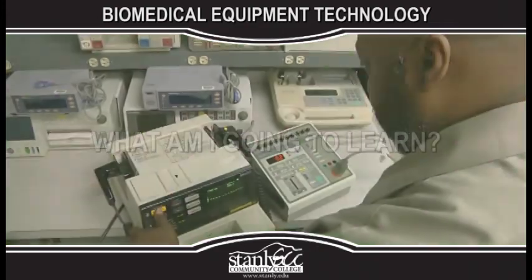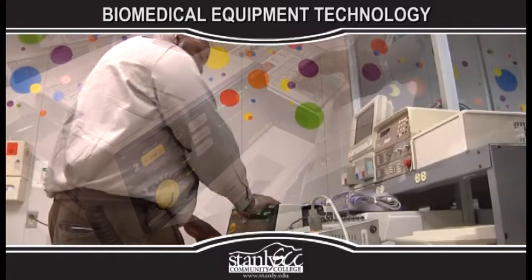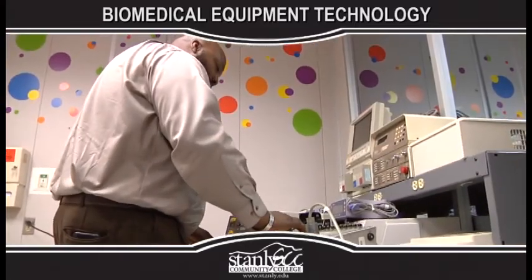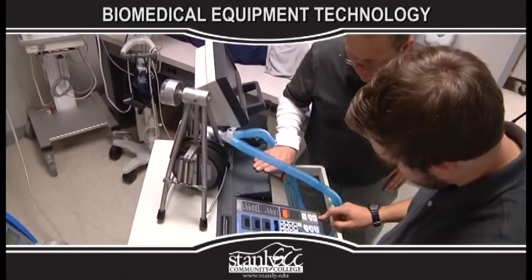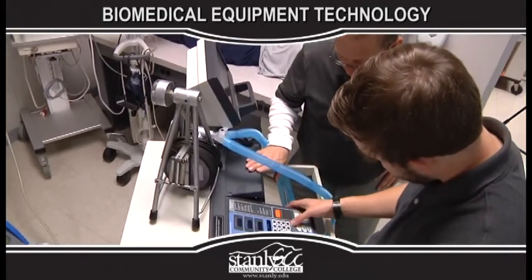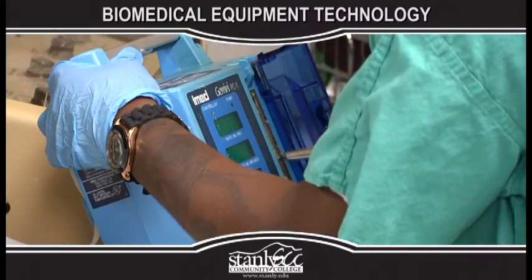What am I going to learn? Students will learn how to install, operate, troubleshoot, and repair sophisticated devices and instrumentation used in the healthcare delivery system. Emphasis is placed on preventative and safety inspections to ensure biomedical equipment meets local and national safety standards.